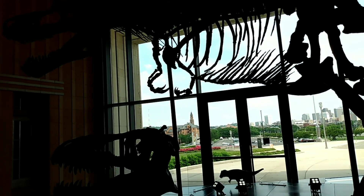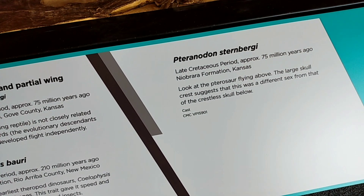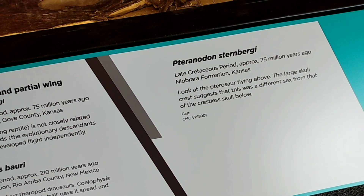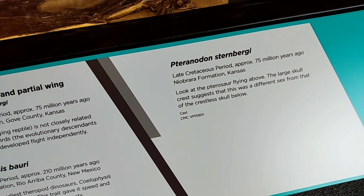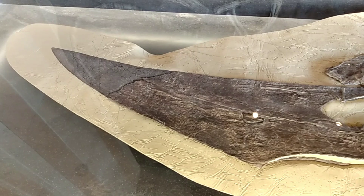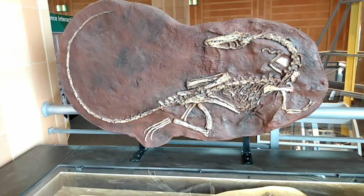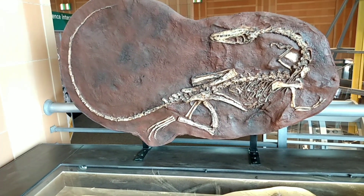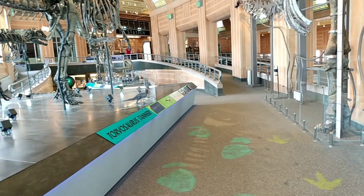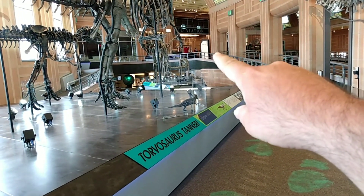This one is the Pteradon sternbergi from the late Cretaceous period. This is one of the wings that they flew with, and I guess this is what the body would look like. That's crazy.